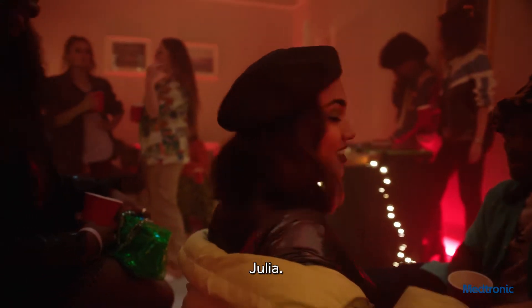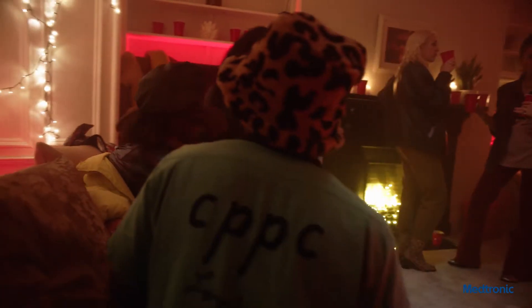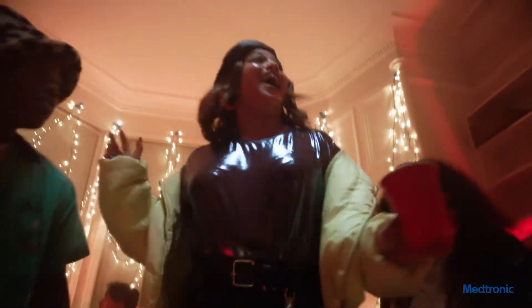Hey! Psst! Julia. Your mum's coming home in 60 minutes. Everybody out!